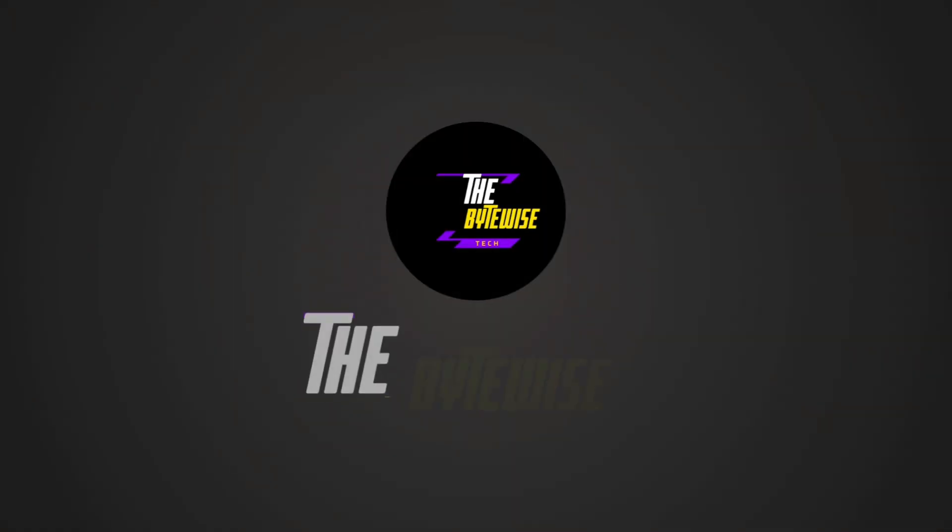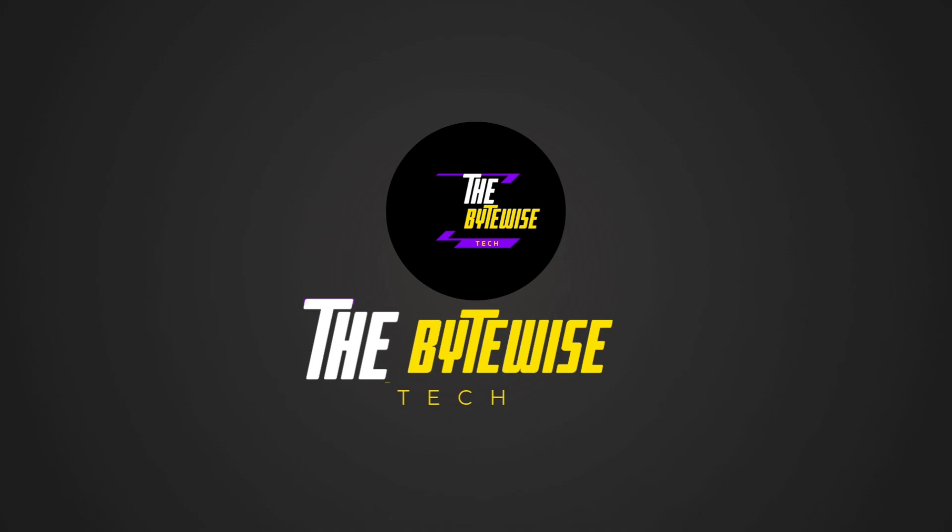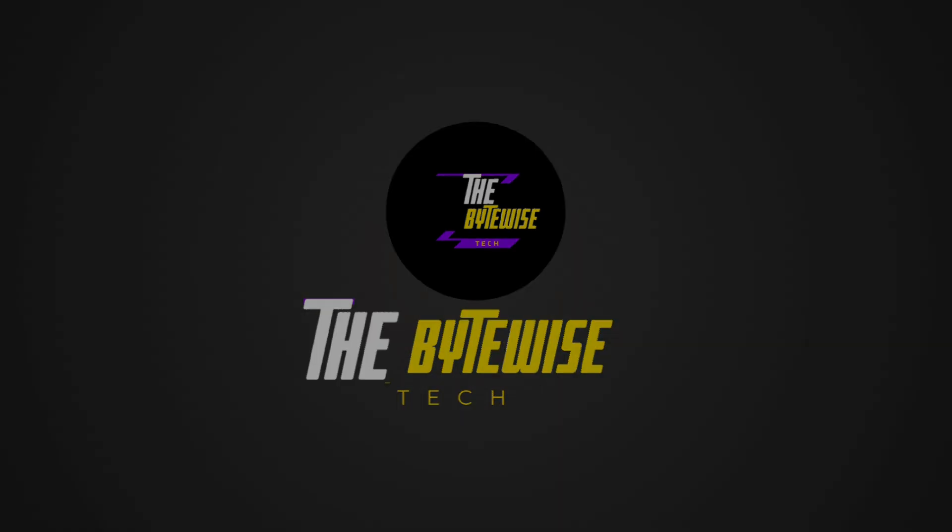Let's get started. Hey everyone, welcome back to the Bytewise Tech. If you're new here, don't forget to subscribe and hit that bell icon for regular updates.